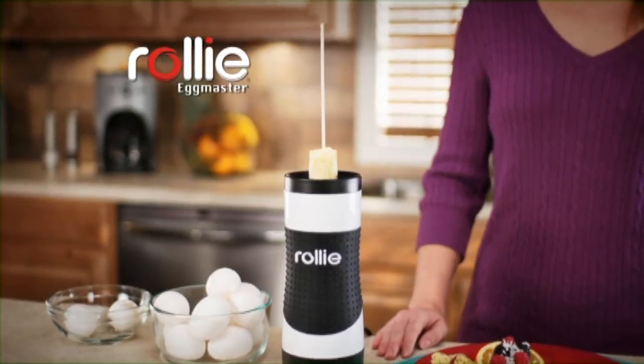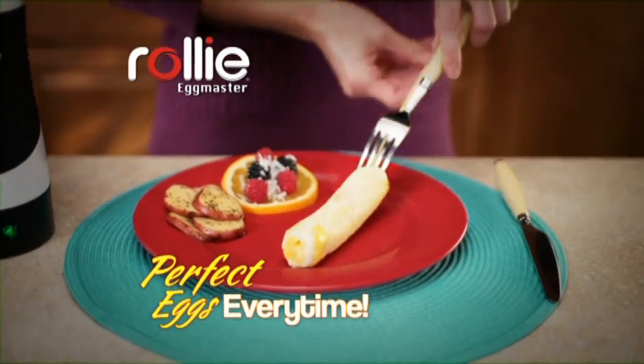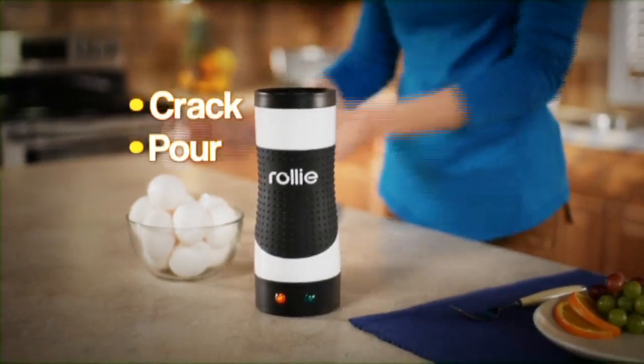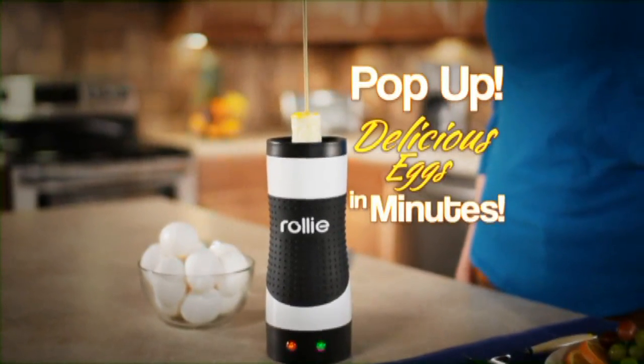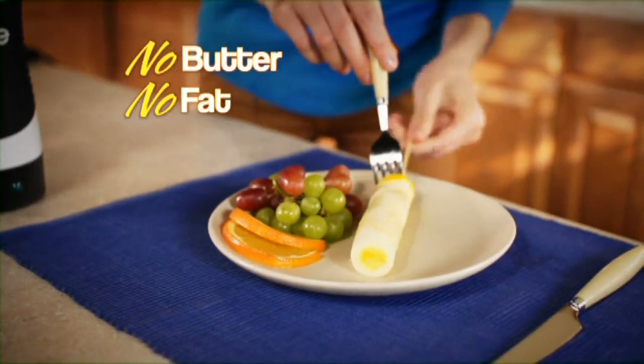What you need is the Rolly Egg Master — the fast, easy, pan-free way to make perfect eggs every time. Just crack, pour, and Rolly Egg Master pops up delicious eggs in minutes. It cooks your eggs just like a real pan, without all the butter, fat, and mess.